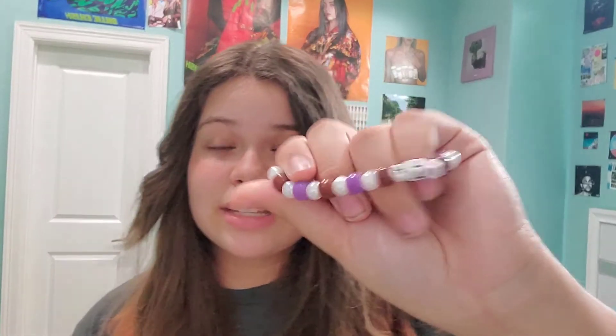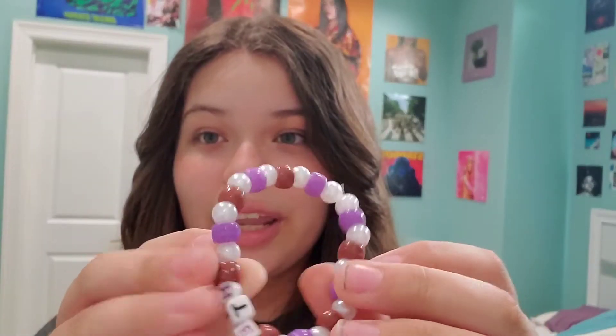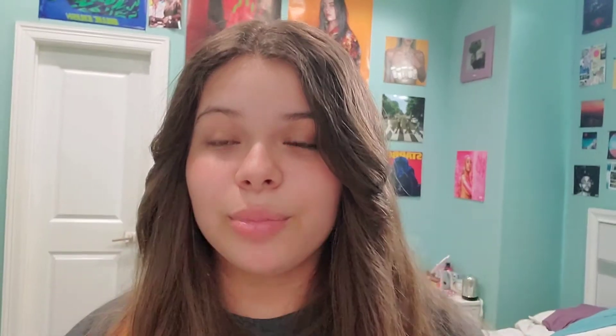I have this bracelet that I made. I used to have a lot of other Billie Eilish bracelets that said Wish You Were Gay, ilamilo, and a bunch of other sets, but I lost those. Now I just have this one that says HTE, which is obviously Happier Than Ever. I put brown, purple, and a pearl bead in it, and then the letters are purplish and black.